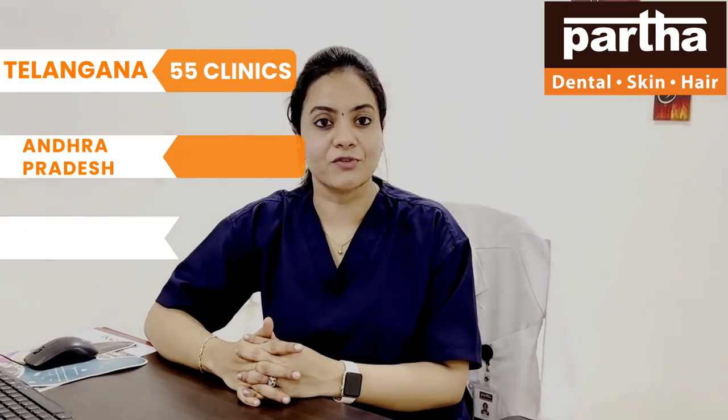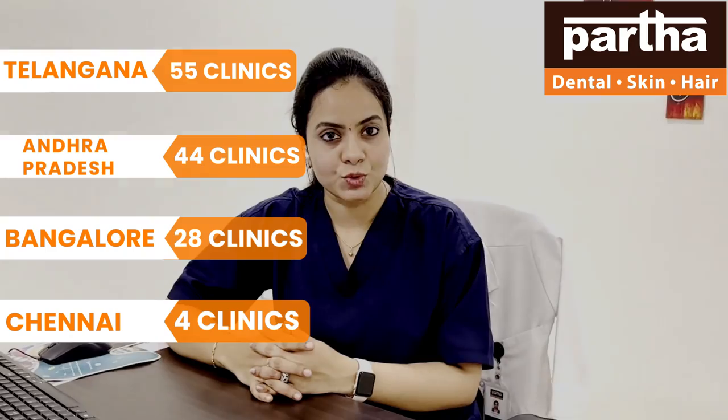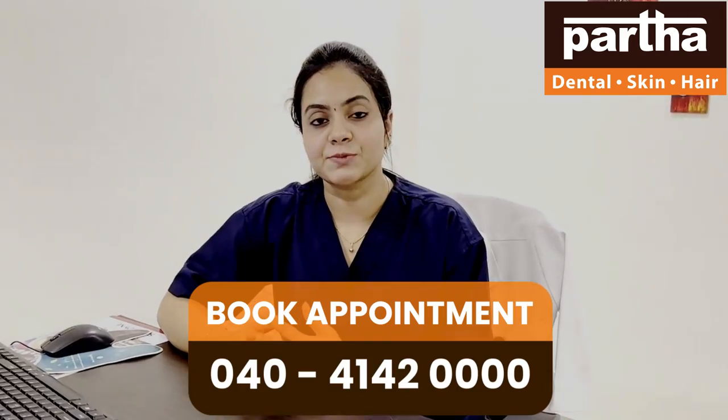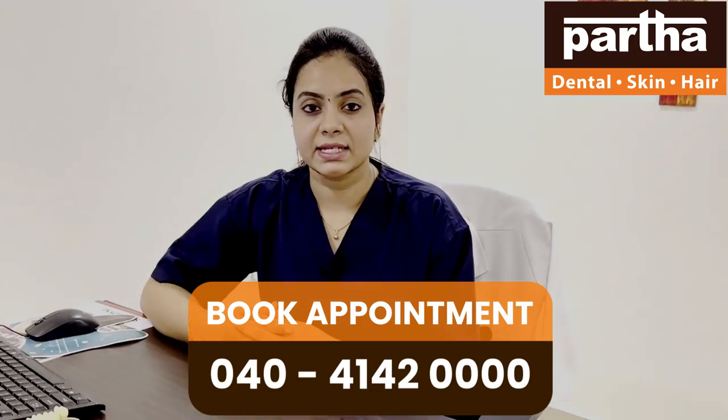Basal implants, also known as single piece implants, have the highest number of advantages compared to two-piece implants. There will be no incisions, no sutures, and a reduced number of visits to the dentist, along with same-day crown placement, which increases patient comfort, improves looks and aesthetics, and also chewing efficiency.